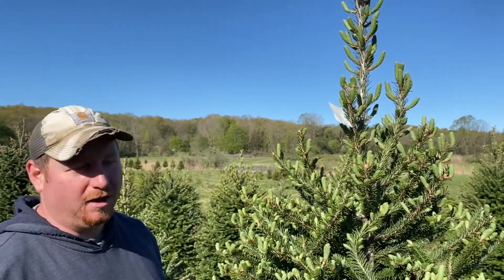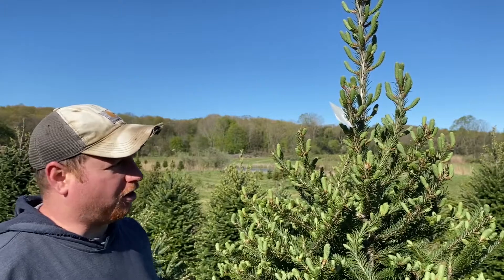Hi, I'm Tony Stefani with Hillside Christmas Tree Farm. I wanted to give a little update on our Long Leader experiment.